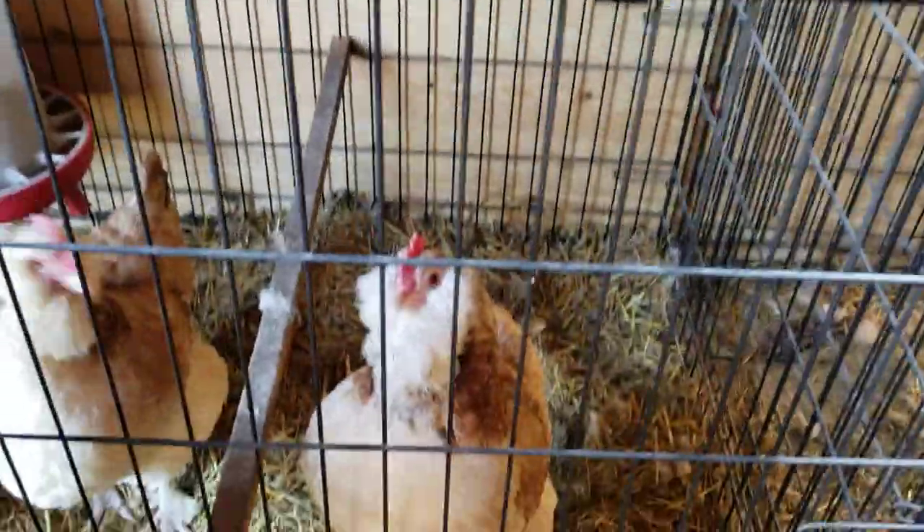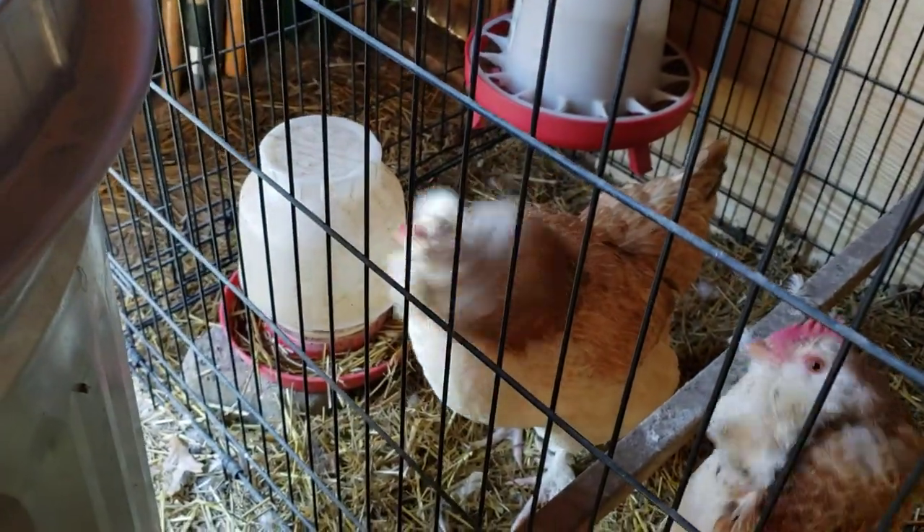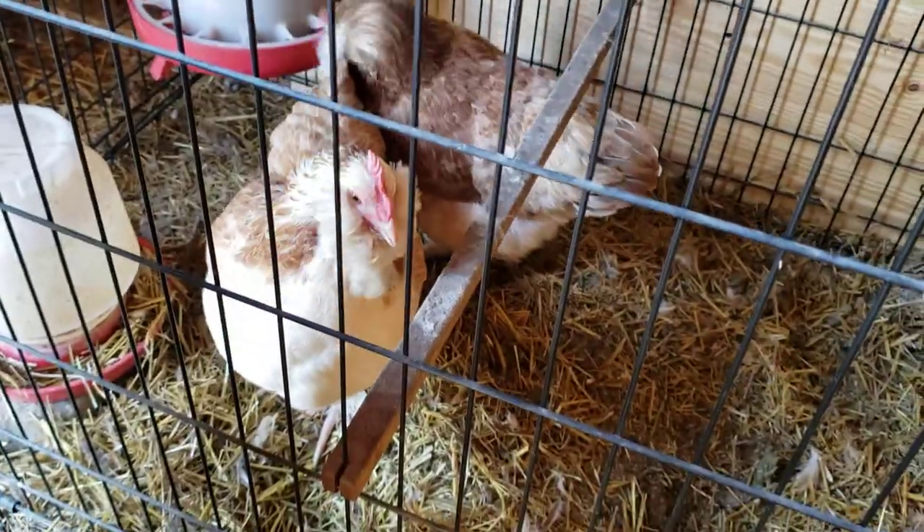Now girls, why did you stuff your water bucket full of hay? These girls — such silly, silly girls.